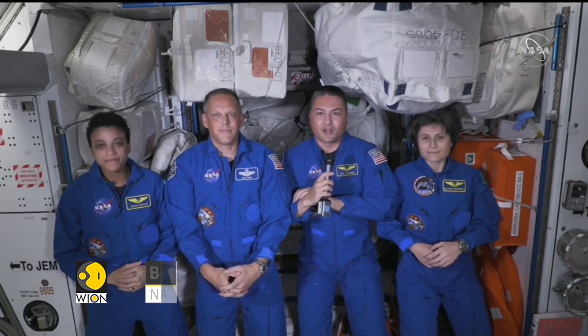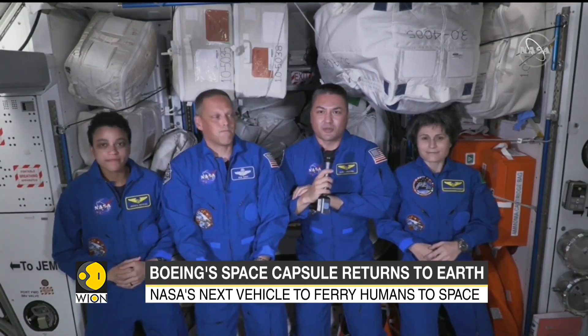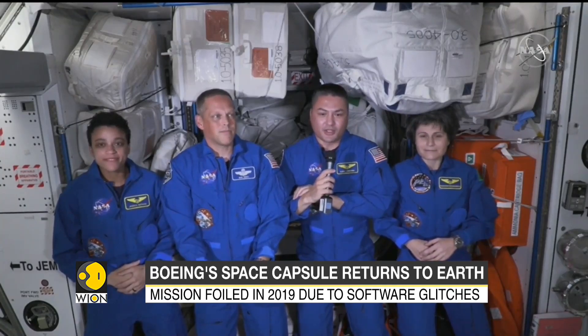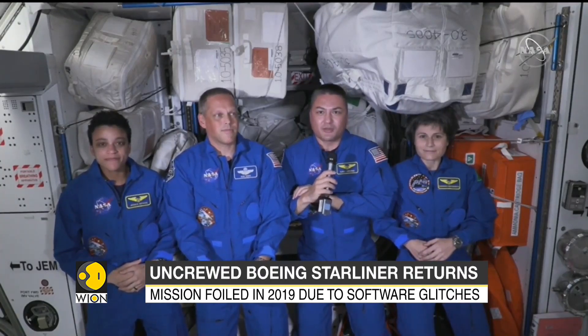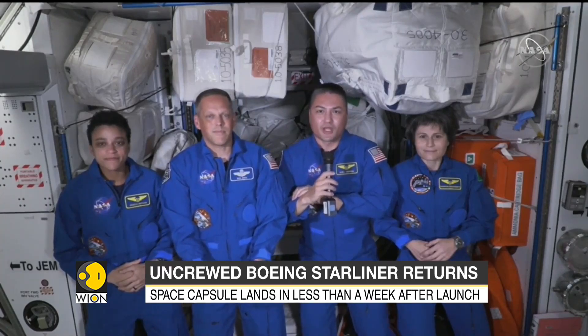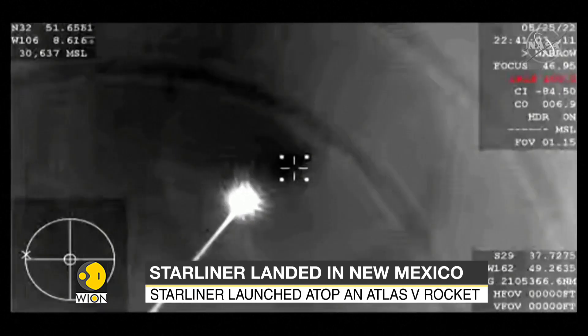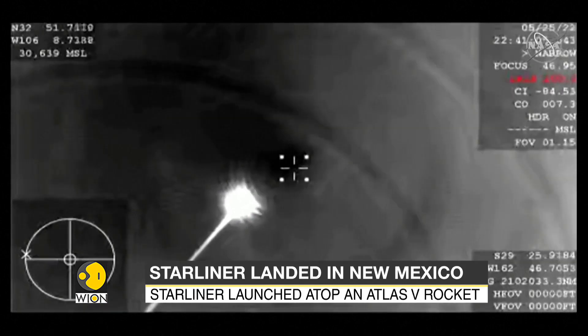It's been a busy couple of days as we watched Starliner dock and then got the hatch open, doing all the cargo transfer and participating in some of the checkouts as Starliner's been up here. I think we've just learned what we are capable of when we are working together as a team.